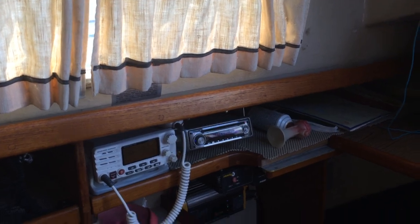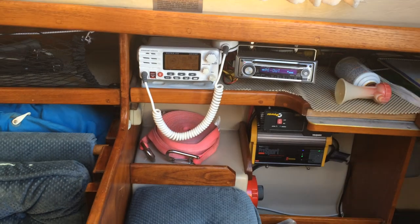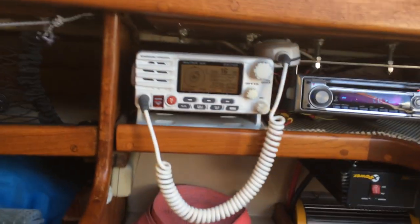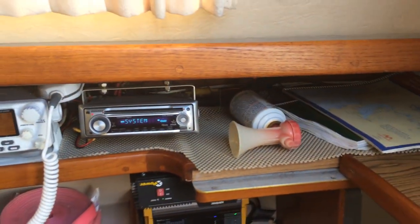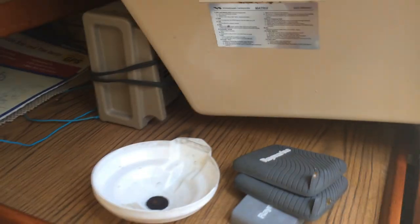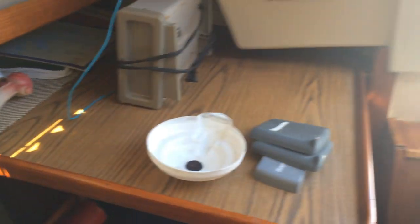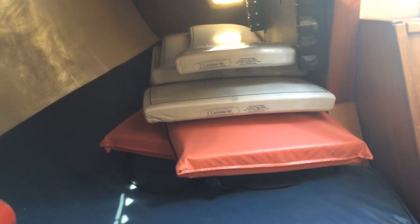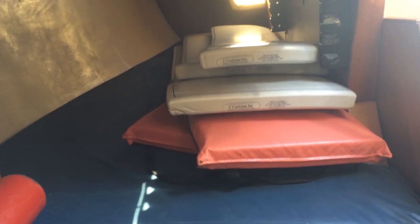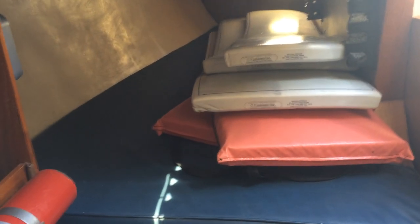Further aft on the starboard side we have the nav station with VHF with AIS receiver built in and a graphic display of AIS information. Stereo with remote. The nav station slides in and out, making it quite large, and tucks away for easy access into the quarter berth which is seven feet long and about three feet wide at the widest — very comfortable. Also a good place for storage.